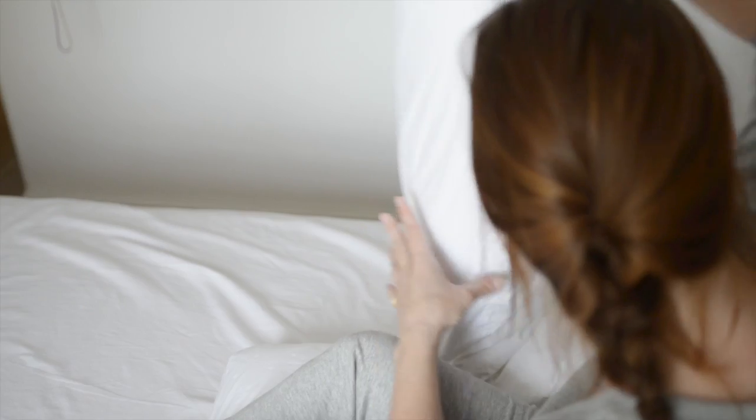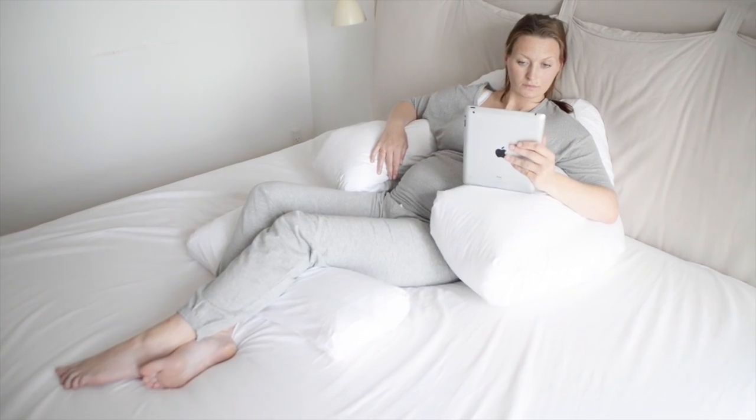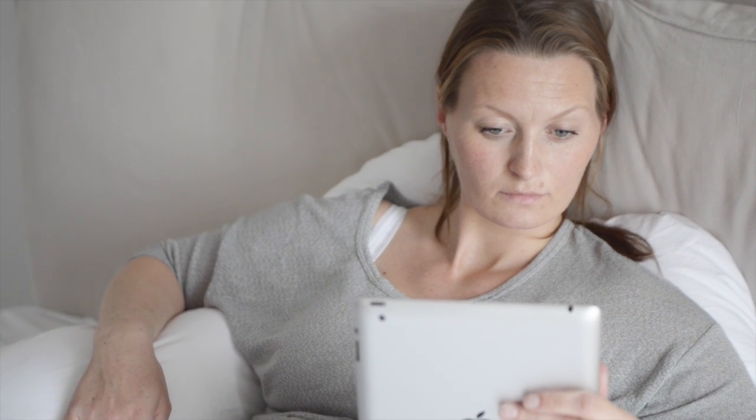Place the pillow in an upright position. Bend the Comfort You legs to form an armchair position, offering great support for your arms and back when reading or just taking a well-deserved rest during the day.